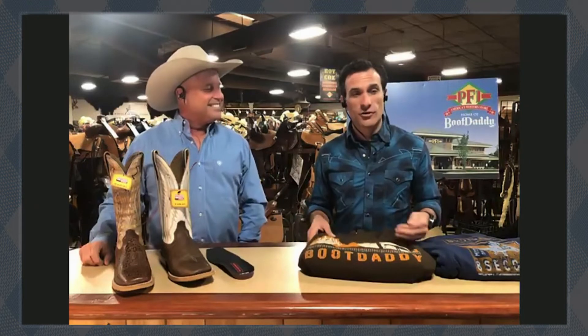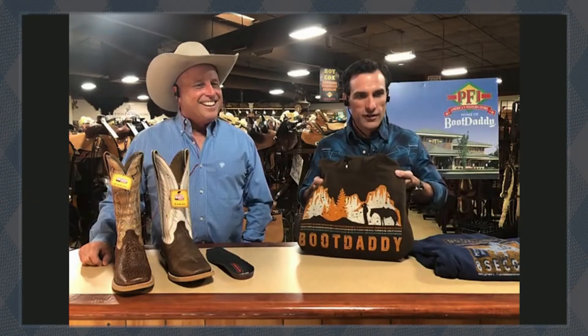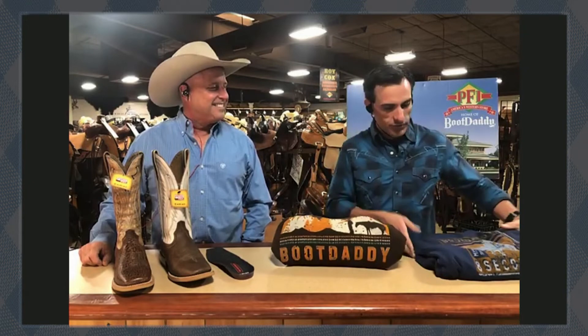When you purchase your Ariat boots, make sure to pick up some hoodies. If you spend $50 in the store, all the hoodies are $10 a piece. We've got some right here — all sorts of different designs. Come in and check out the hoodies.